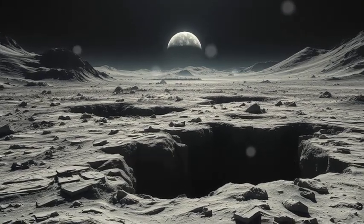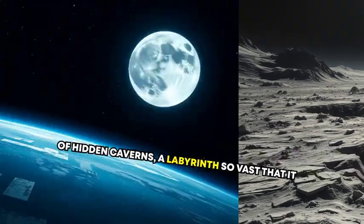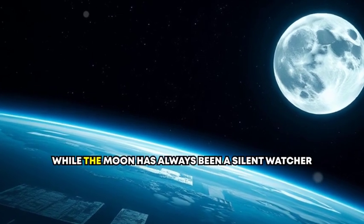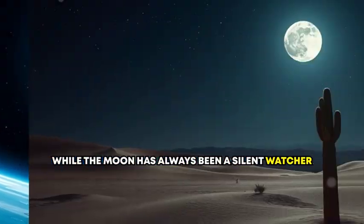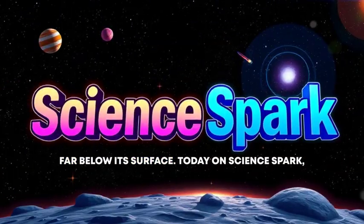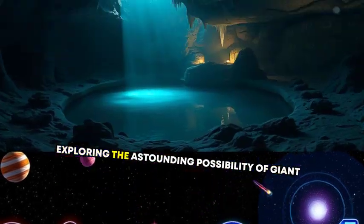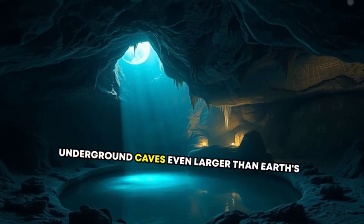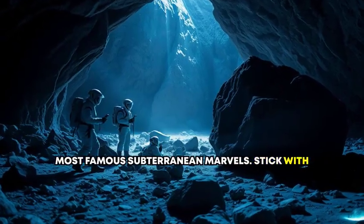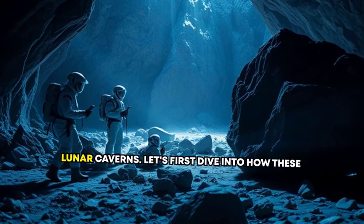What if I told you that beneath the familiar, crater-ridden surface of the Moon lies a network of hidden caverns — a labyrinth so vast that it could one day house entire human colonies? While the Moon has always been a silent watcher in Earth's sky, it may have secrets far below its surface. Today on Science Spark, we're unveiling those lunar mysteries and exploring the astounding possibility of giant underground caves, even larger than Earth's most famous subterranean marvels. You won't believe what scientists think we could accomplish in these lunar caverns.